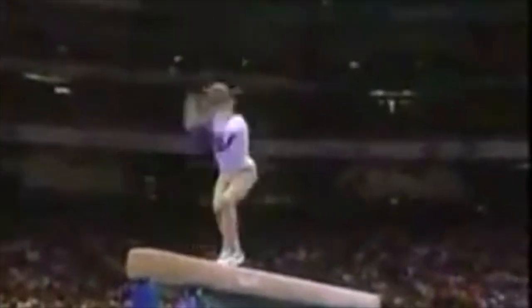The first time I ever saw three layouts in a row on the balance beam was at the 1992 Olympics, by both Shannon Miller and Tatyana Lysenko from the United States and the Soviet Union respectively.